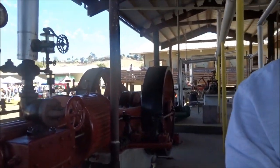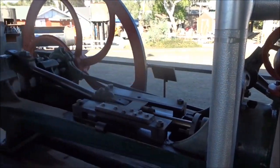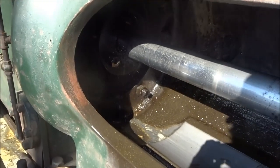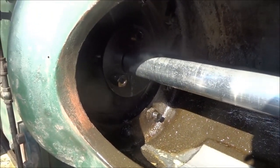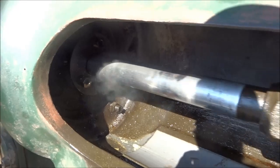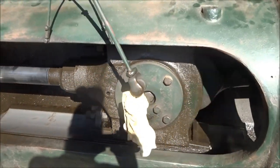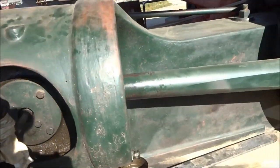Nothing but having fun with the steam. Piston ride coming out of the slide valve, transferring the linear to rotating.